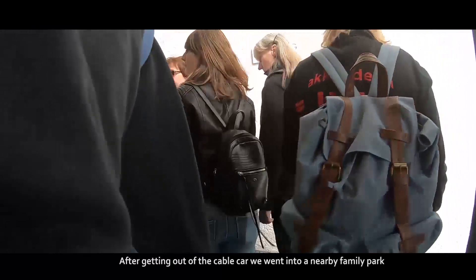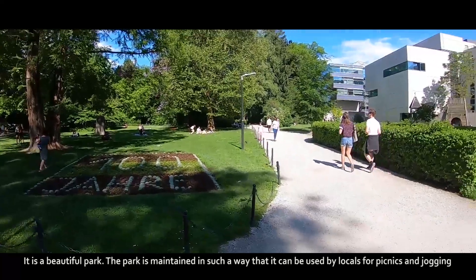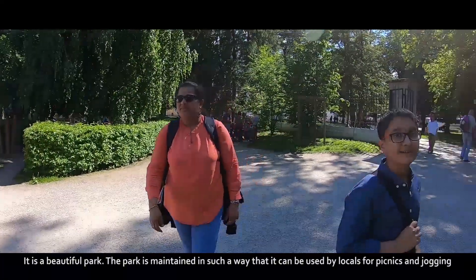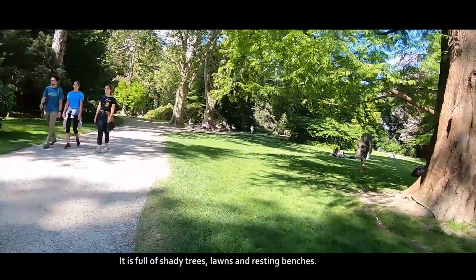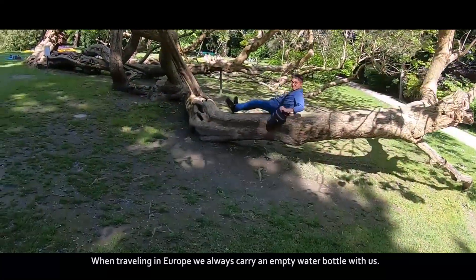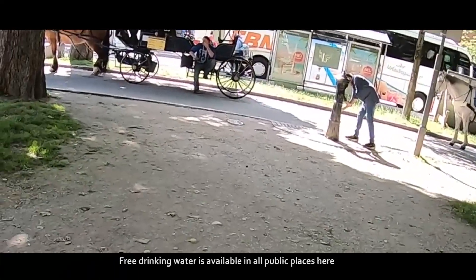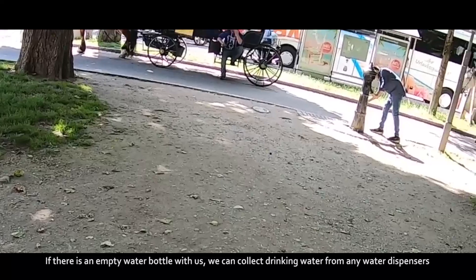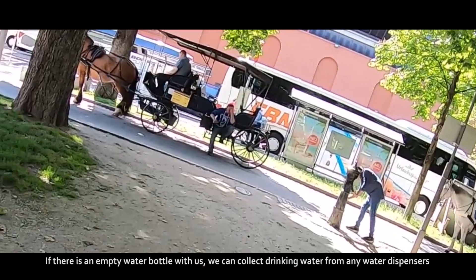After getting out of the cable car, we went to a nearby family park. It is a beautiful park, maintained in such a way that it can be used by locals for picnics and jogging, and is full of shady trees, lawns and resting benches. When travelling in Europe, we always carry an empty water bottle with us, as free drinking water is available in all public places. We can collect drinking water from any water dispensers.